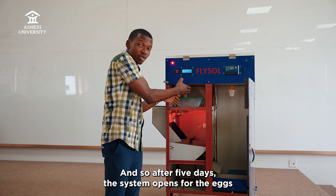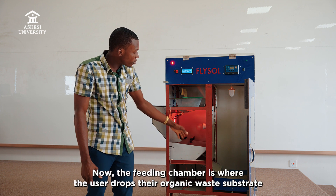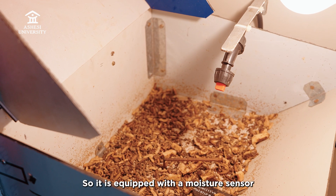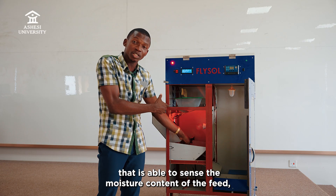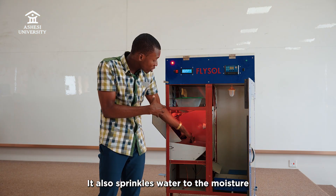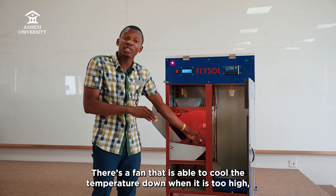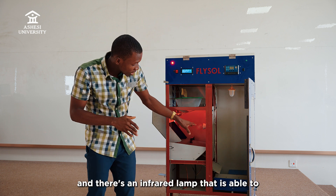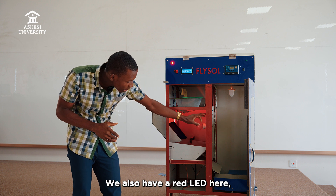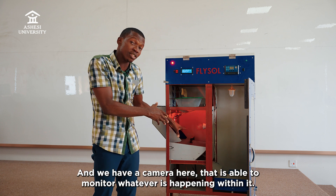When they lay the eggs, they stay here up to five days. After five days, the system opens for the eggs to fall into the feeding chamber. The feeding chamber is where the user drops their organic waste substrate, and it is equipped with a moisture sensor to sense the moisture content of the feed. It stays to mix whatever moisture is being dropped, and also sprinkles water so that it reaches an appropriate moisture level. There's a fan to cool the temperature down when it is too high, and an infrared lamp to warm the temperature up when it is too cold. There's also a red LED that turns on for them to feed very well, and a camera to monitor whatever is happening within it.